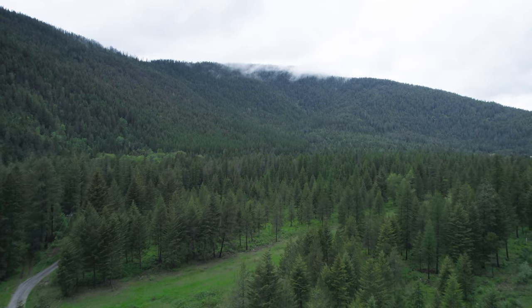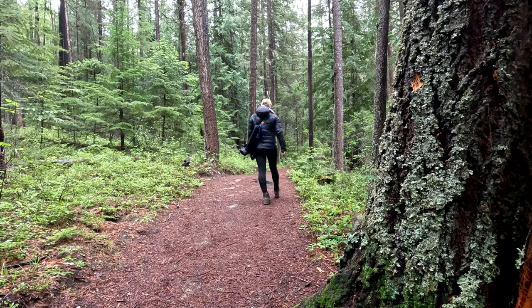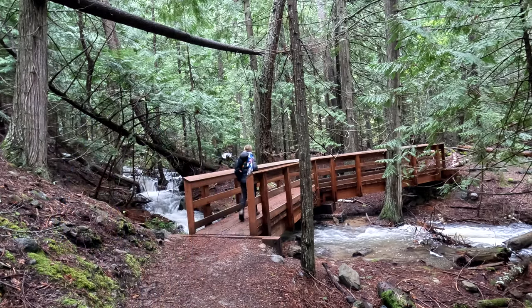After leaving the refuge, I headed north about 30 miles to a place just one mile south of the Canadian border, to hike to Copper Falls. It's a one and a half mile trail to a gorgeous waterfall, and I think you'll love it as much as I did.